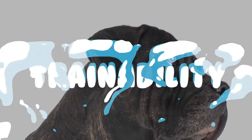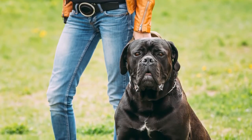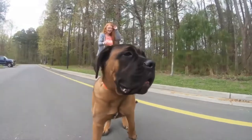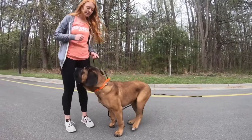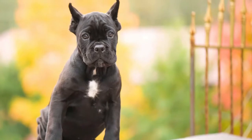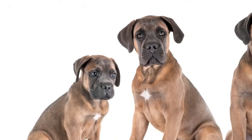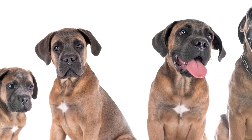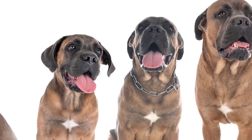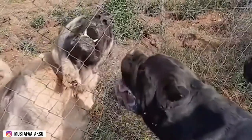This breed is generally easy to train. Despite its intimidating appearance, the Cane Corso is all heart and responds better to positive reinforcement, such as love and rewards, than to harsh corrections and training methods. Early socialization and puppy training is a must for a Cane Corso. Because this breed can be dominant and protective, socialization will help ensure that the dog grows into a well-behaved adult. Without much experience of the world, it can easily become fearful or aggressive.